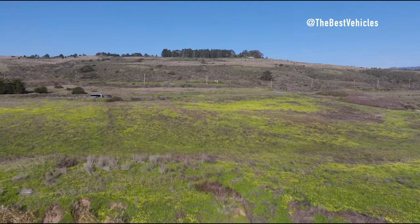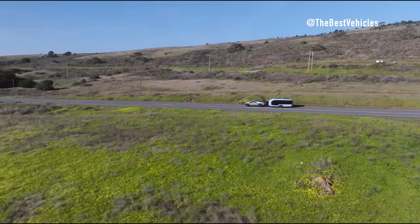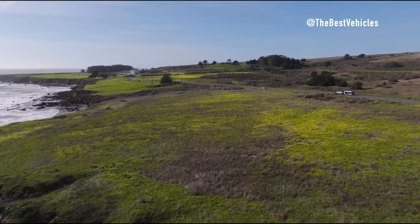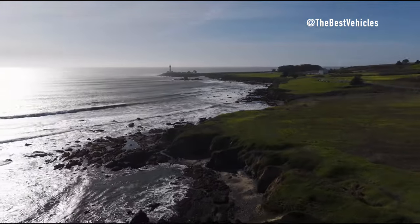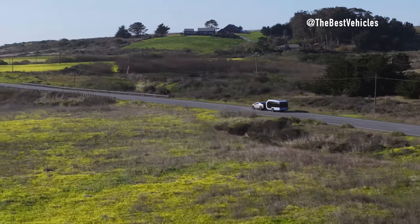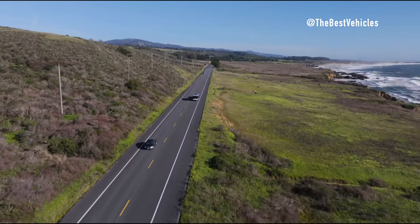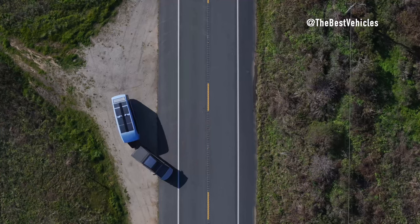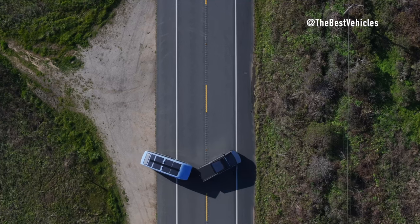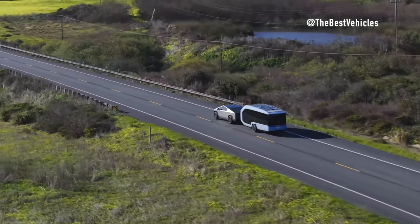Future Forward Design: Both the Cybertruck and Pebble Flow feature modern aerodynamic designs that optimize efficiency and performance. The Cybertruck's angular silhouette and rugged exterior complement the Pebble Flow's sleek and minimalist aesthetic, creating a harmonious and visually striking pairing. In conclusion, the Tesla Cybertruck and Pebble Flow Travel Trailer represent the future of sustainable travel and adventure. Whether you're embarking on a cross-country road trip or exploring off-grid destinations, the Cybertruck and Pebble Flow combination promises an unparalleled travel experience unlike any other.